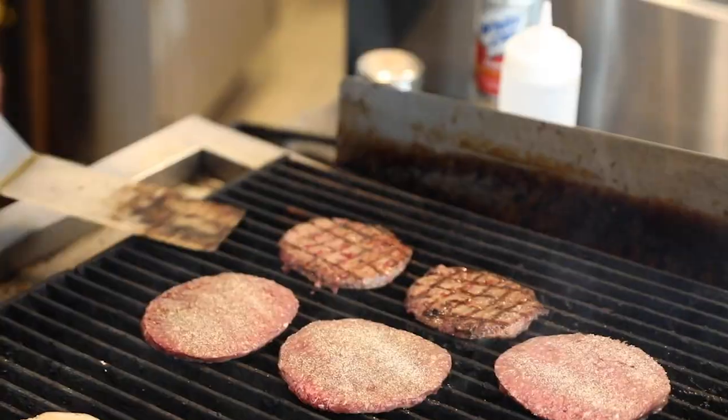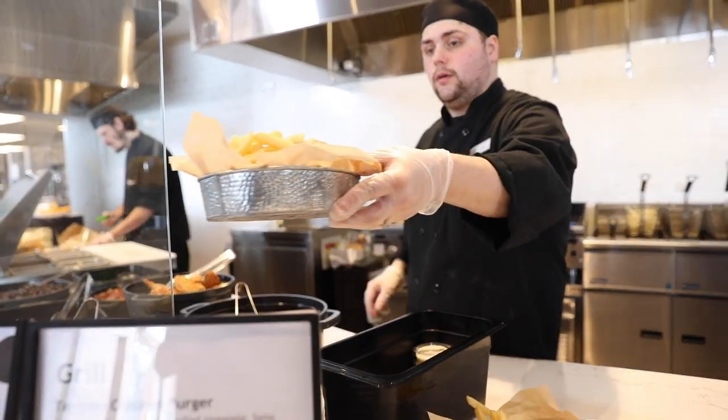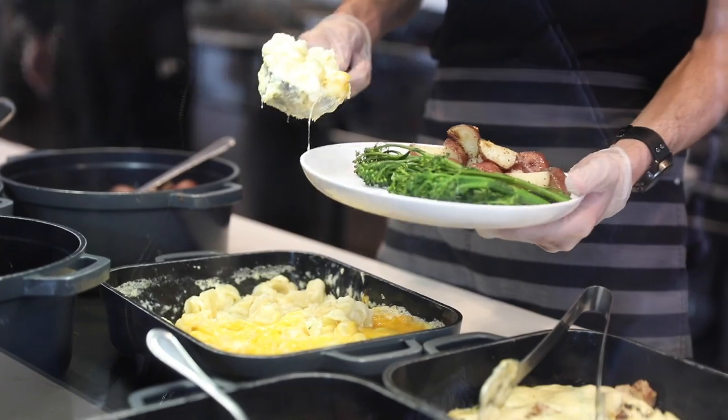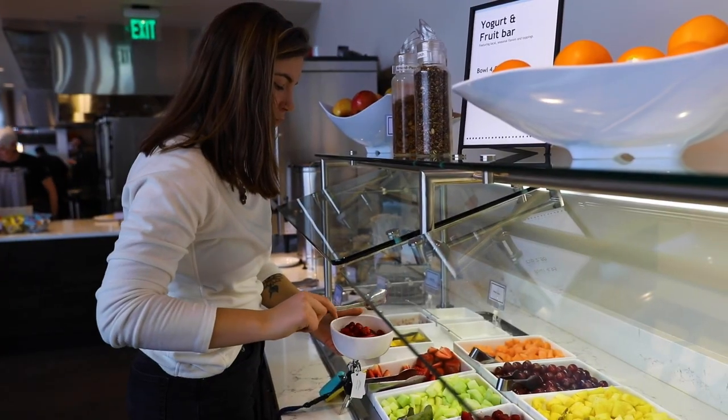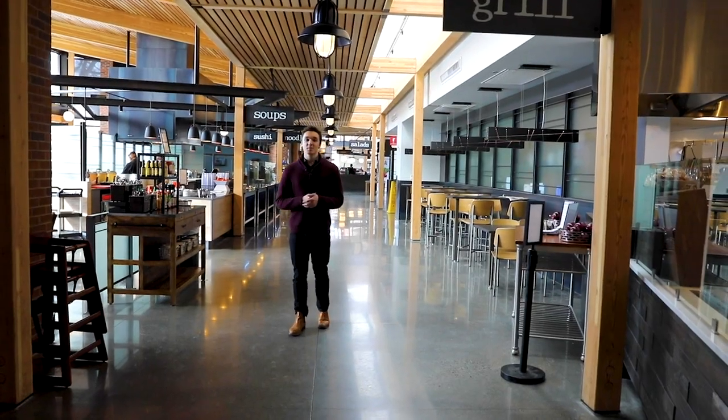Over at the grill you can get burgers and fries. At the comfort station you can get lasagna, ribs, or roasted chicken. We also have vegan, vegetarian, and gluten-free options. And if you have any other dietary restrictions you can talk to a chef individually and they'll make a meal that's specifically for you.